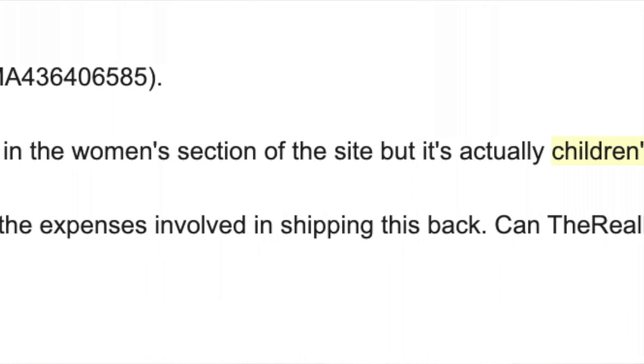I contacted them, I explained the situation, and they gave me a full refund after I shipped it back. They also covered the shipping fees when I asked them to.